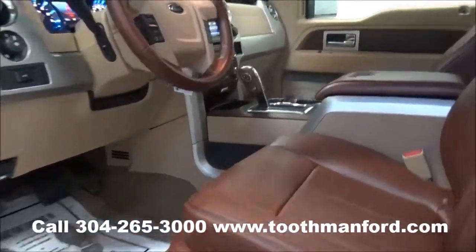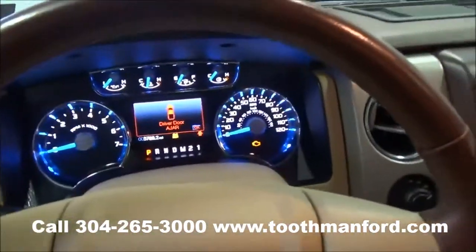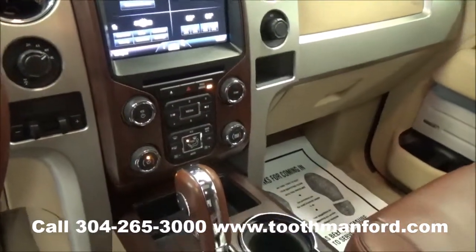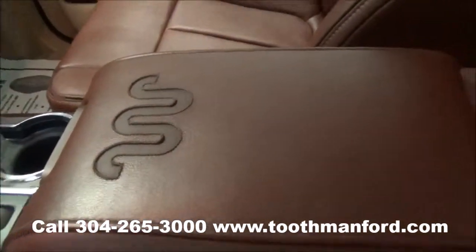As you can see, we're moving on to the interior of the vehicle. Words cannot do this any justice. This vehicle offers all the wonderful amenities that Ford offers, including the Ford voice-activated Sync system, wood grain throughout, and the King Ranch emblem in the center of the console.